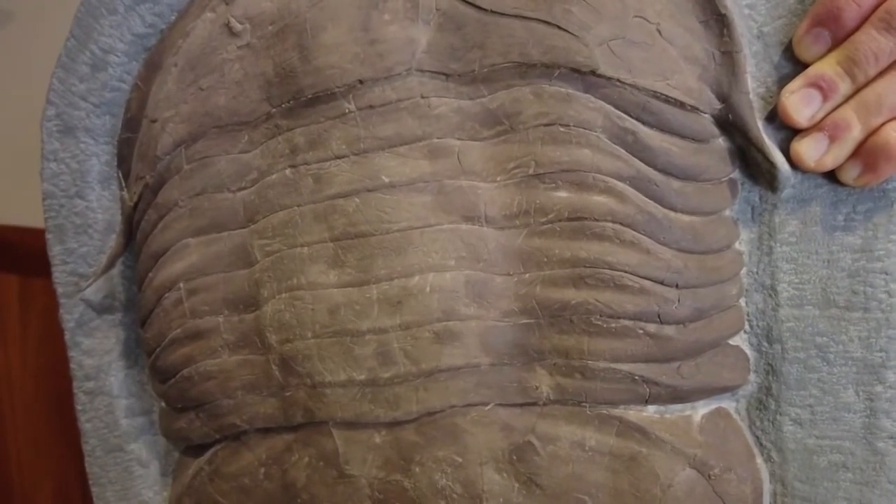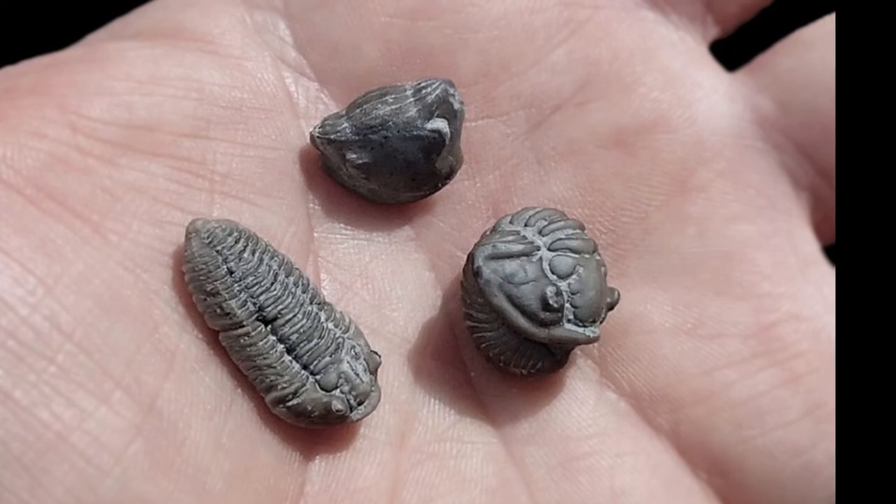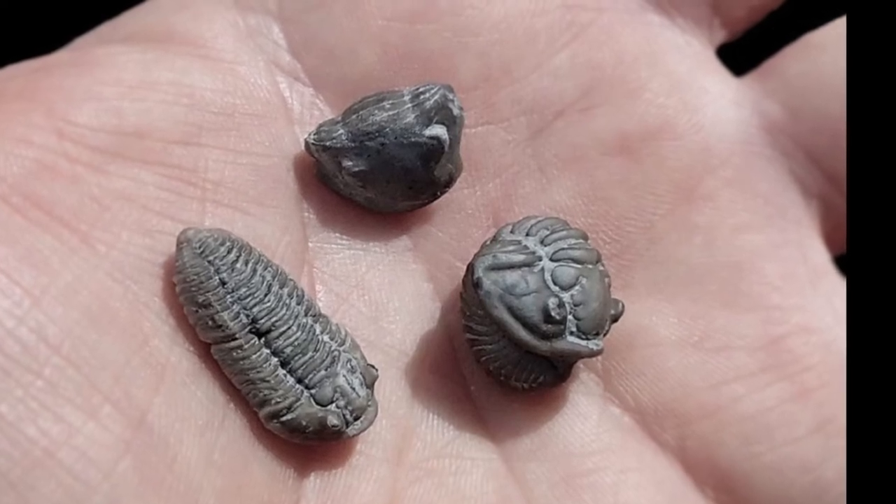Trilobites lived in seawater, not found in Ohio today, but 450 million years ago Ohio was covered with a shallow sea with many kinds of trilobites.